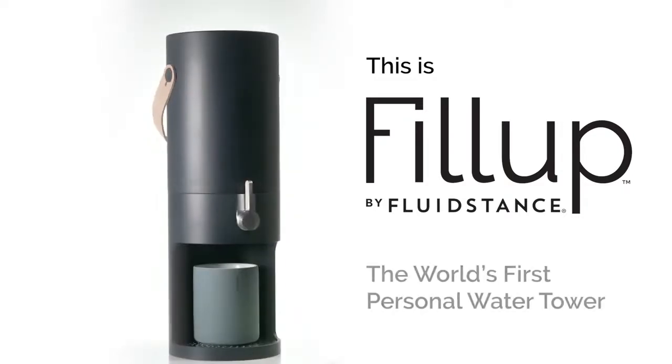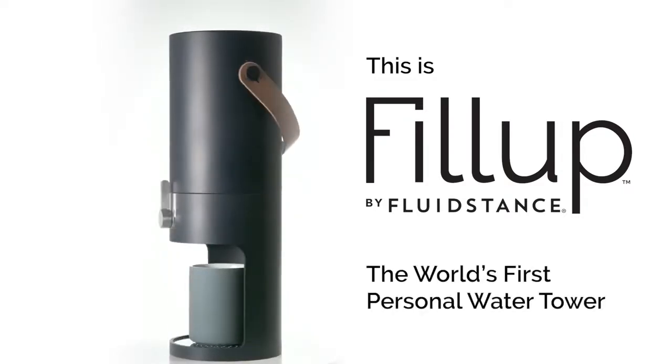This is Fill Up, your personal water tower. Part art, all utility.